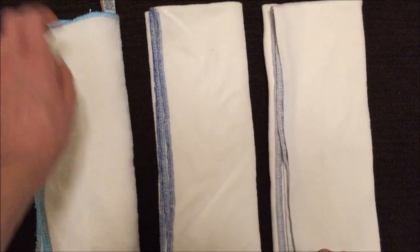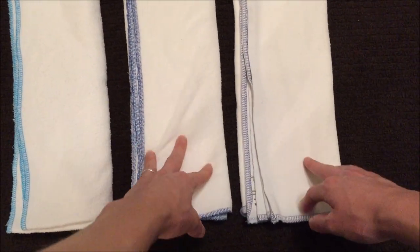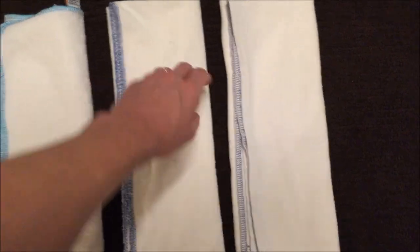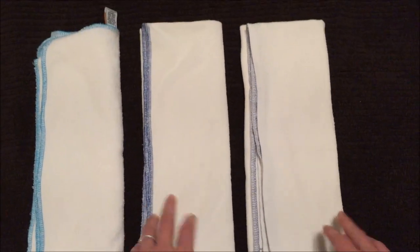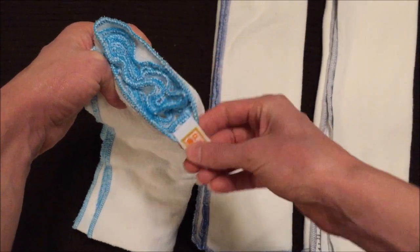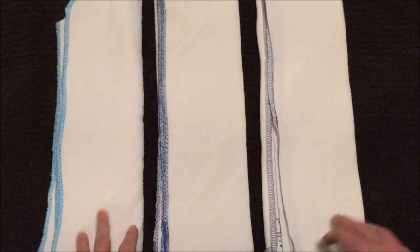The next subcategory is tags. The Fruit of the Womb and the Sweet Iris both use a tagless system — the Sweet Iris tag is right here and the Fruit of the Womb's is all but gone at this point, which I prefer since I really don't like messing with tags. Fortunately, the Orange Diaper tag is very small, so it's not that big of a deal.